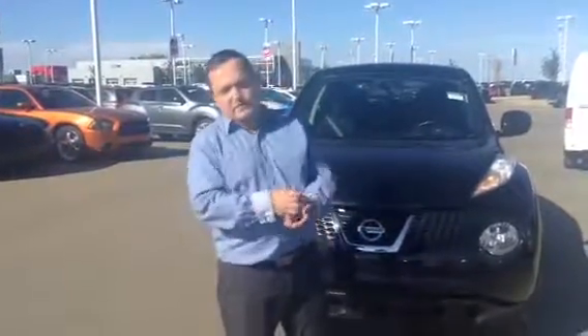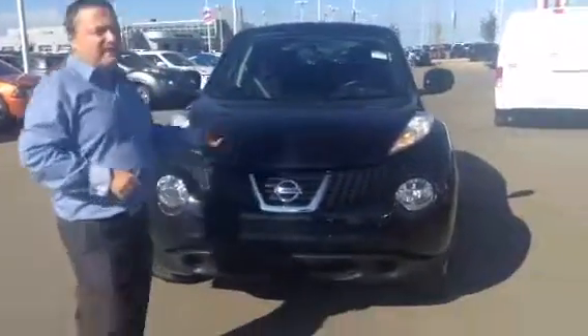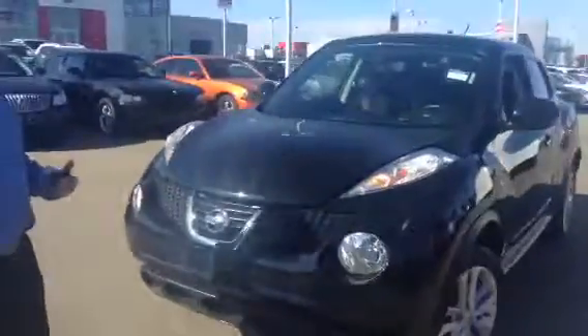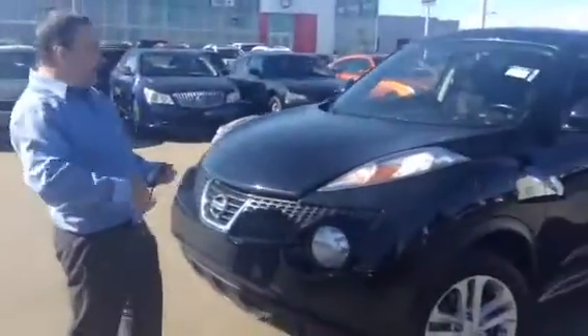Hey, Norm Bergeon here at L.A. Nissan here in the Juke. Thanks for checking the CarProof on this absolute gorgeous 2013 Juke. This thing's an absolute blast to drive, as you'll see when you come down here.